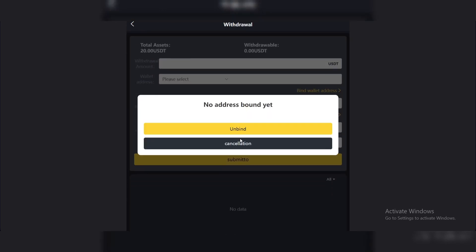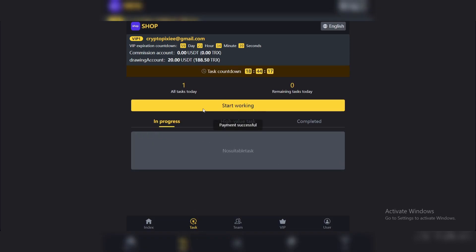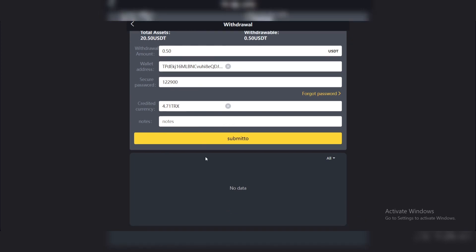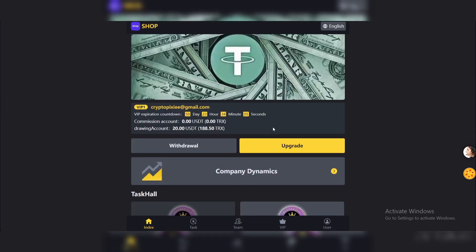Find your address, enter your wallet address, and click on Add. Now go back, click on the virtual task to get your daily earnings, click on Payment, and it paid me successfully. On the website click on Withdrawal, enter the withdrawal amount which is $0.50, select your address, enter your secure password, and submit. I successfully withdrew my earnings from the platform — this is how everything works here on Shop.